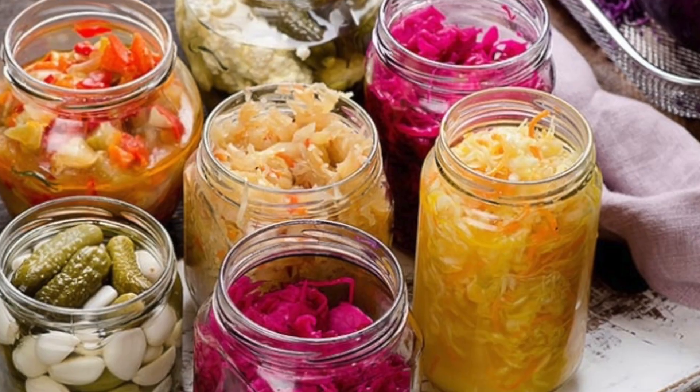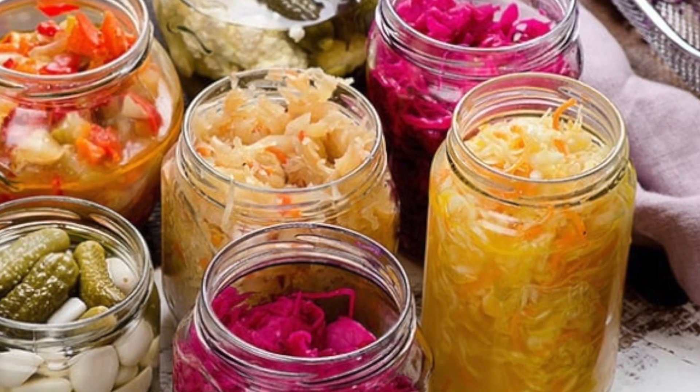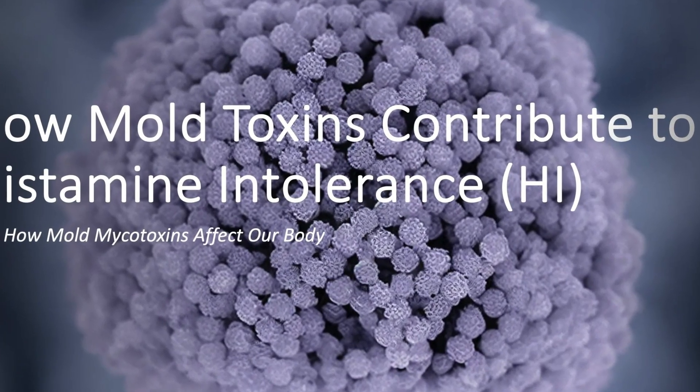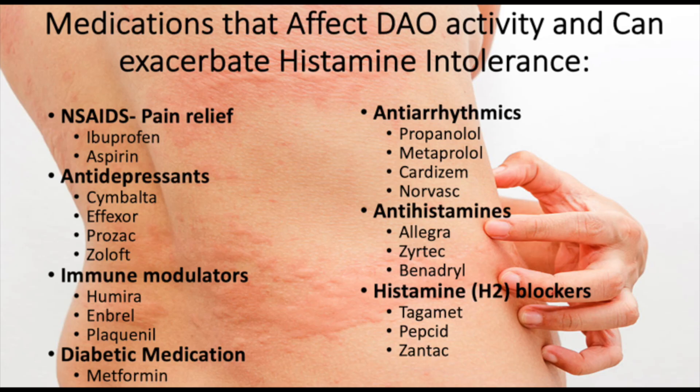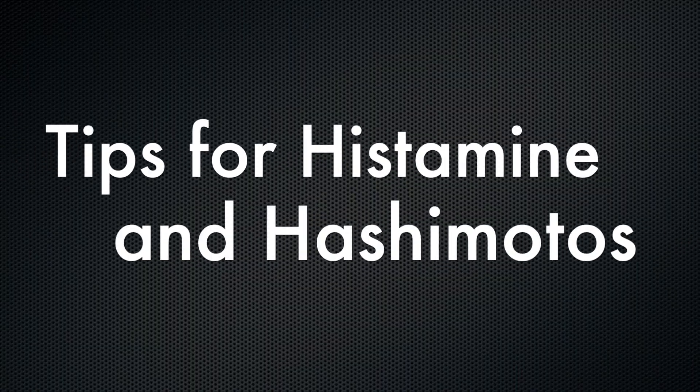Some of the biggest histamine triggers include: high histamine foods like aged cheese, fermented foods, wine, vinegar, cured meats, and leftovers; environmental triggers like pollen, mold, dust, or chemical fragrances; physical and emotional stress; heat and temperature fluctuations; and certain supplements or medications like NSAIDs, beta blockers, antidepressants, and even certain probiotics that contain histamine-producing strains. Also, when your thyroid is underactive, gut motility slows, meaning food stays in your gut longer and builds up more histamine.